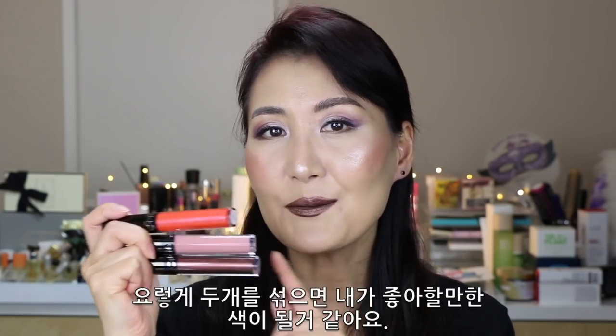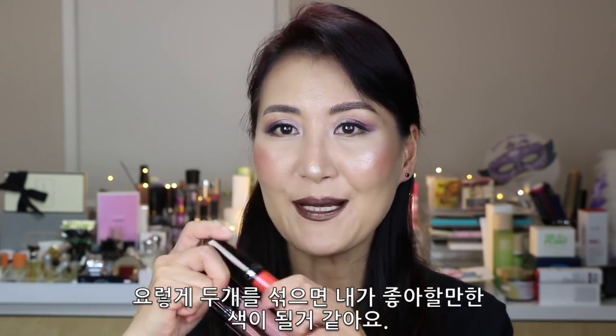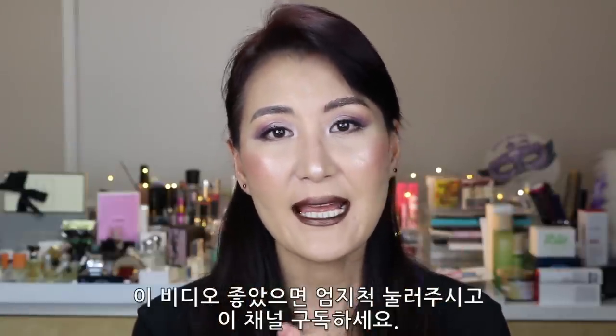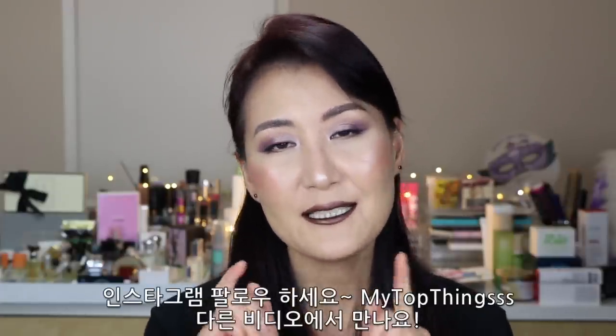Thank you for sending this to me. Nikkie, I really like this highlighter — they are not my favorite shades, but quality-wise they are great. I might mix them together to get a pretty color I would enjoy. If you liked this video, please give a thumbs up and subscribe to my channel, follow my Instagram, and I'll see you next time. Bye!